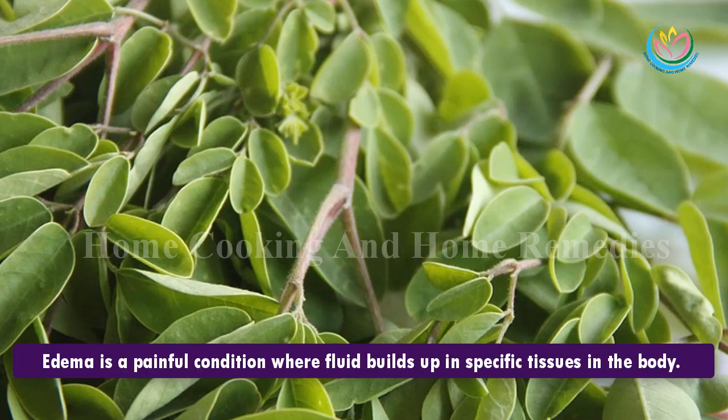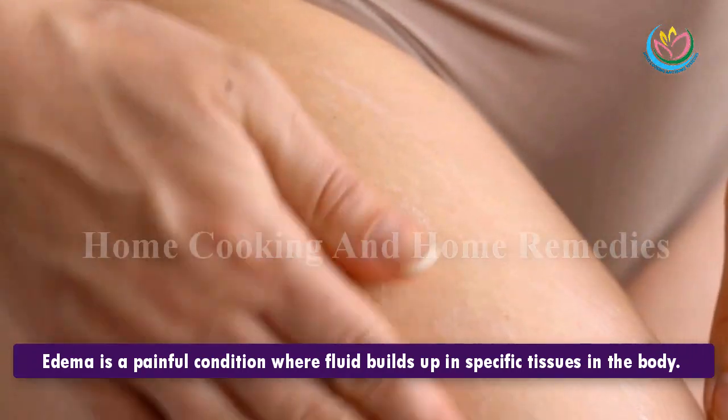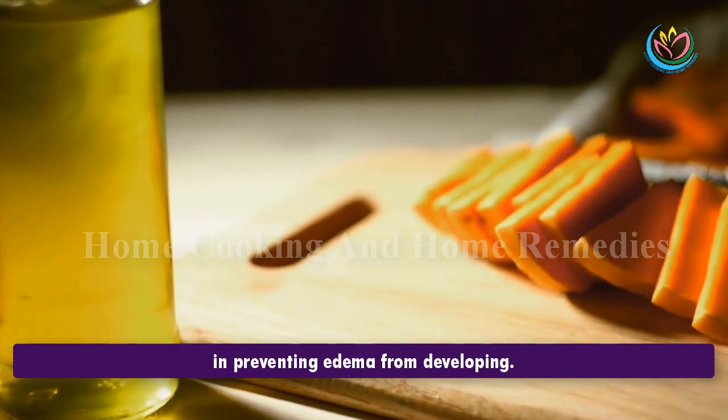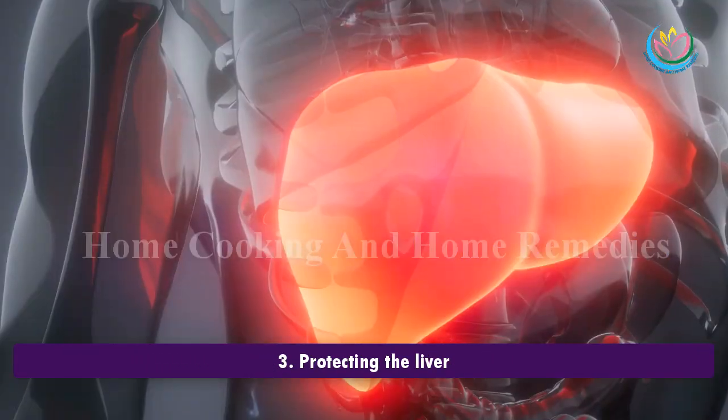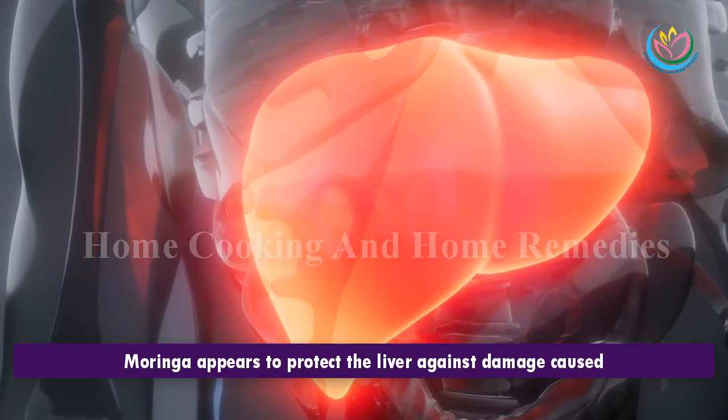2. Treating edema. Edema is a painful condition where fluid builds up in specific tissues in the body. The anti-inflammatory properties of Moringa may be effective in preventing edema from developing.